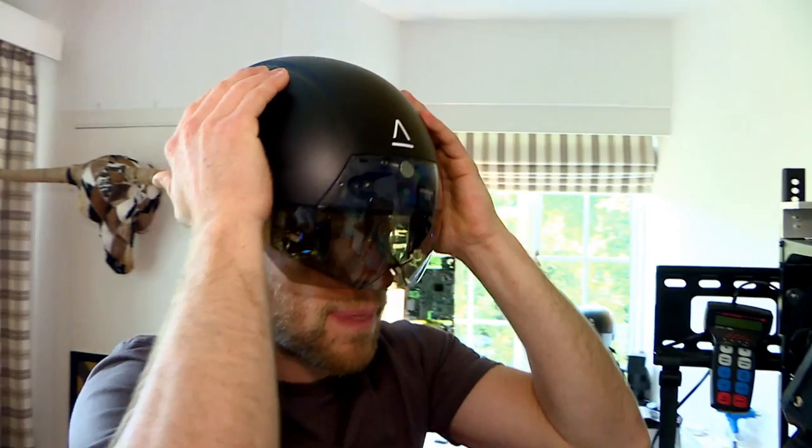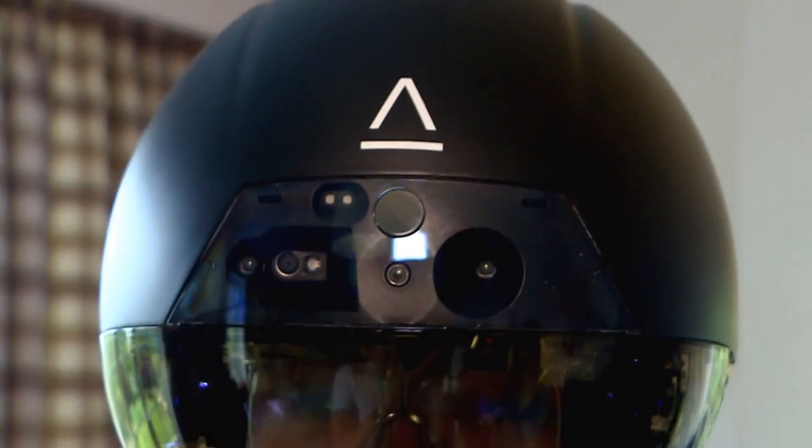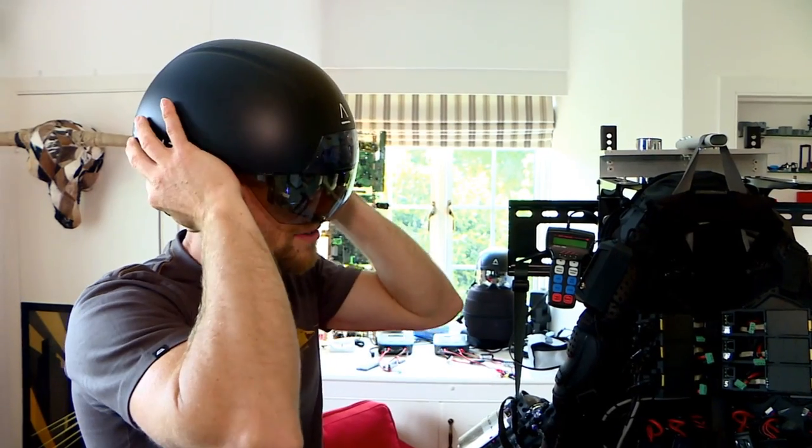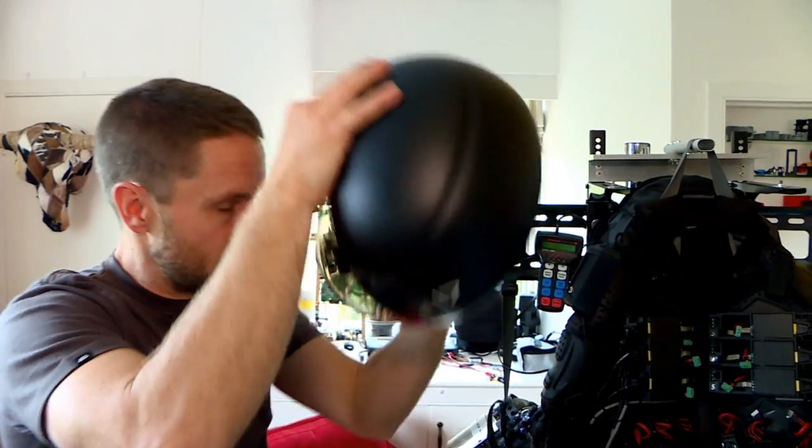So it's giving you information on the inside of the visor? Yeah, it's kind of hovering like a fighter pilot heads-up display. So if you'd like to have a look and see what I see when I'm flying it.